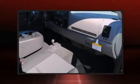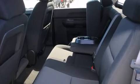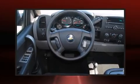Chevrolet prioritized comfort and style by including one-touch window functionality, a front bench seat, heated door mirrors, remote keyless entry, and power windows.